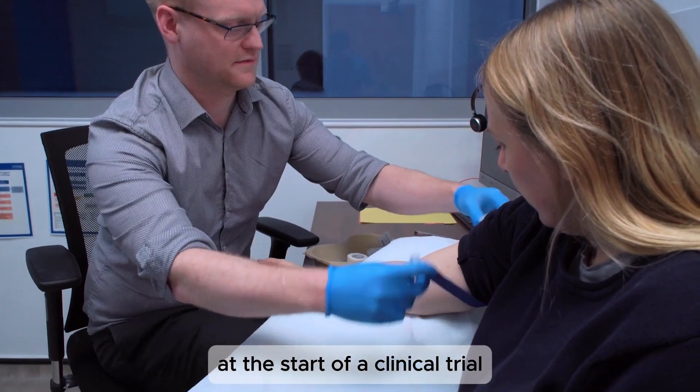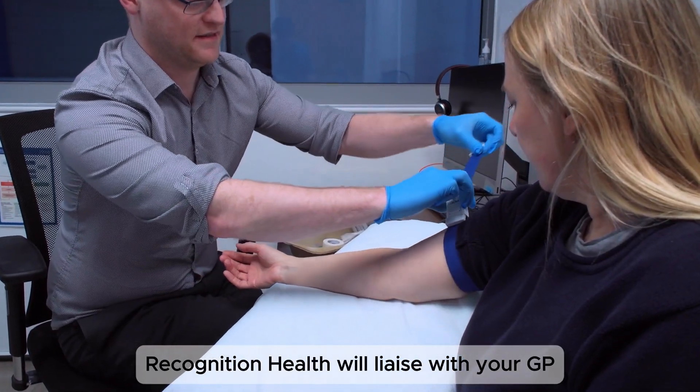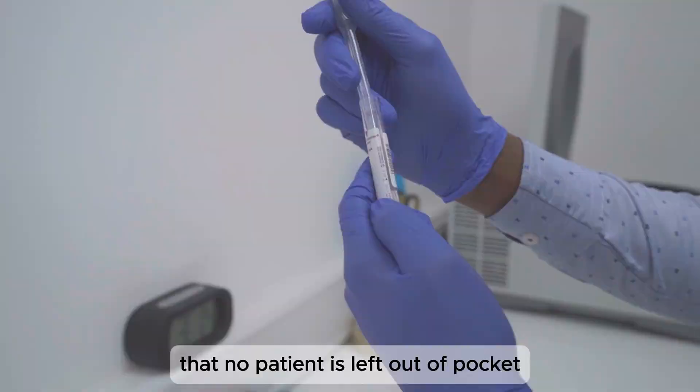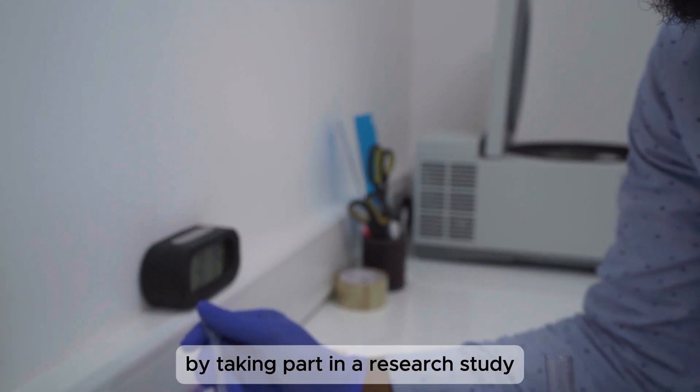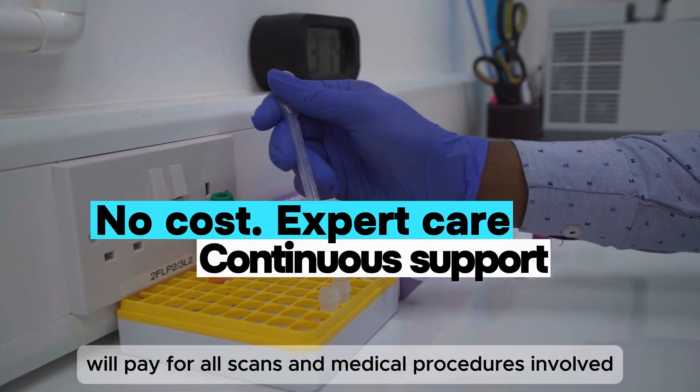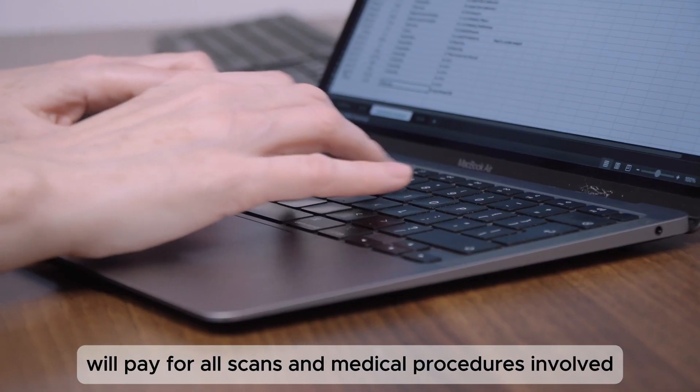At the start of a clinical trial, Recognition Health will liaise with your GP. It's important to know that no patient is left out of pocket by taking part in a research study — participation is completely free. The drug company themselves will pay for all scans and medical procedures involved.